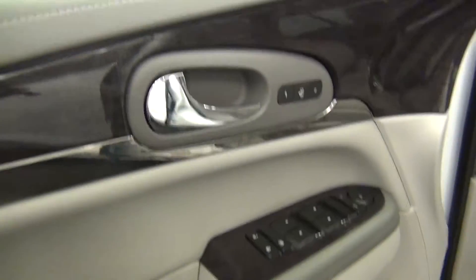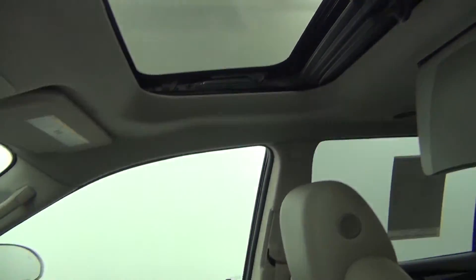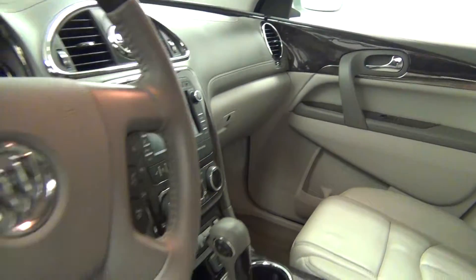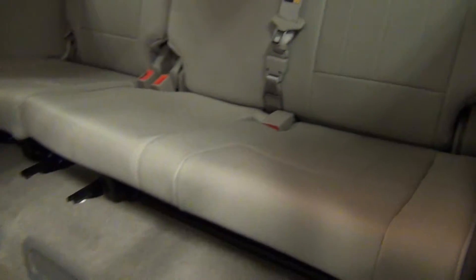Let's have a look on the inside. Sunroof. The back. Forward DVD player.